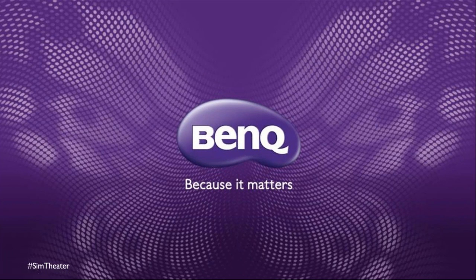It looks like we've stopped receiving questions, so we'll give you back a few minutes of your day. Thank you for joining us. Please follow hashtag SimTheater — it's going to be a hot topic moving forward through the end of 2021 for the holidays as well as throughout 2022. If there are additional questions, we'll be sure to answer them.